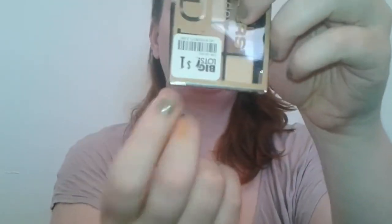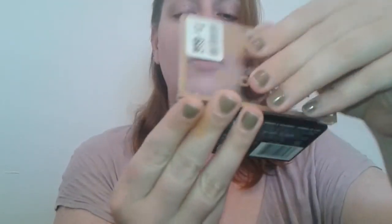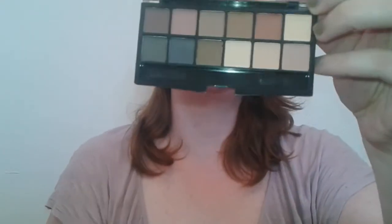Hey everybody, welcome back to my channel. Today's video is Monday Must-Have — I do one every single Monday, so make sure you subscribe and hit that notification bell. I upload a video every single day of the week. This week's Monday Must-Have is on the LA Colors eyeshadow — this one is in Nude and this one is in Rose. I got these at Big Lots for a dollar, and it is a 12-pan eyeshadow palette.